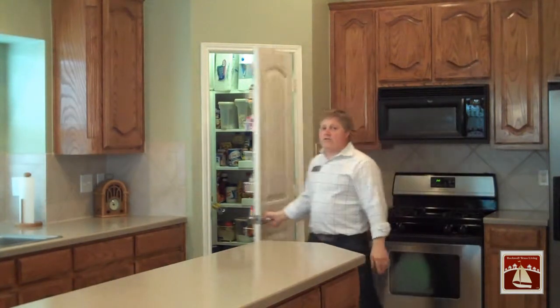That's another important thing about this house. Throughout many of the closets and in the garage, there is extra shelving that has been put in that will stay with the property.